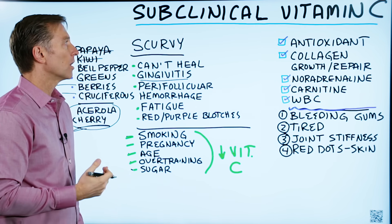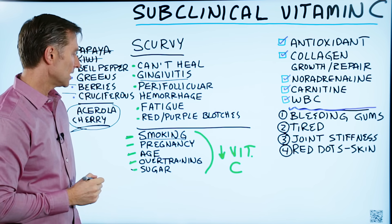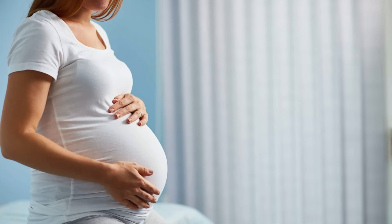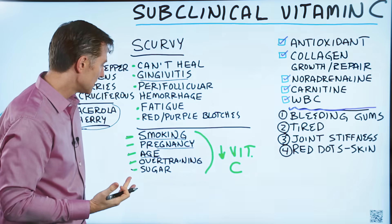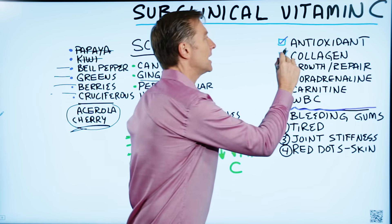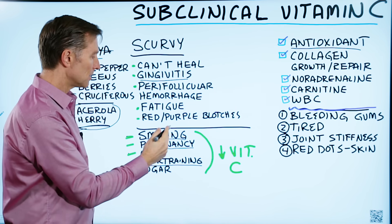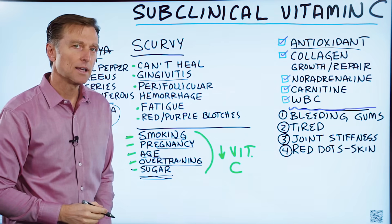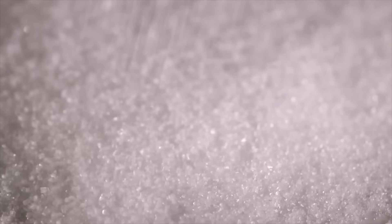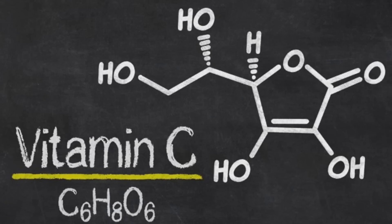In addition to getting vitamin C from food, there are things that will block or inhibit its absorption. Smoking will inhibit vitamin C in your body. If you're pregnant, the need for vitamin C goes way up. As you get older, your vitamin C levels go down, so you need more for repair since it's an antioxidant. Overtraining with exercise can also inhibit your vitamin C. Interestingly, when you eat sugar, you compete with vitamin C — you won't be able to absorb it properly. And if you're diabetic with high blood sugar levels, that's going to block your ability to absorb vitamin C.